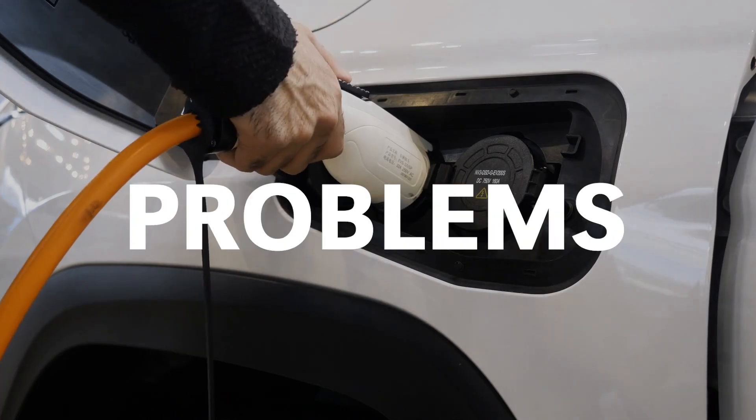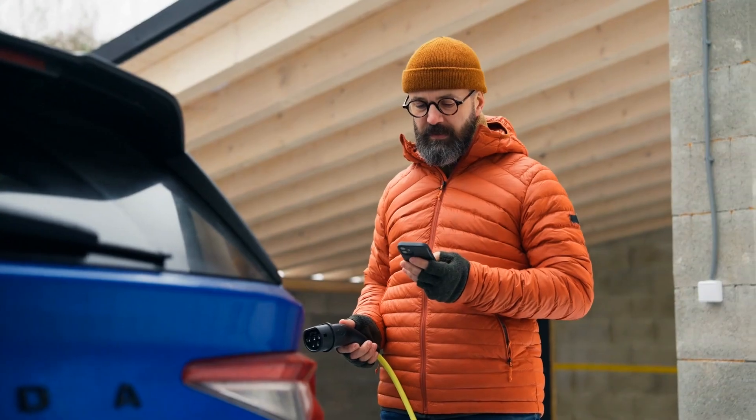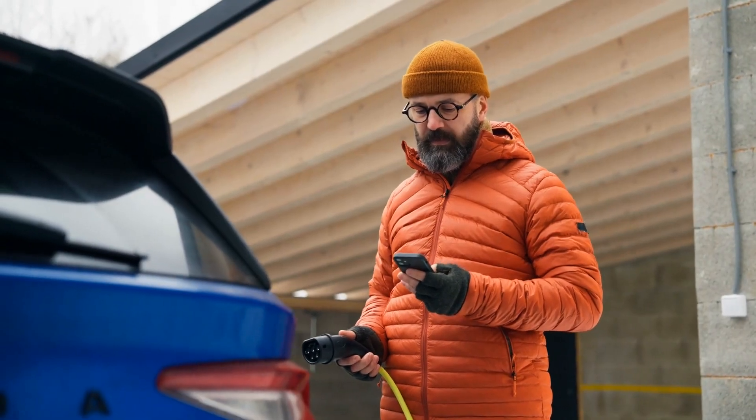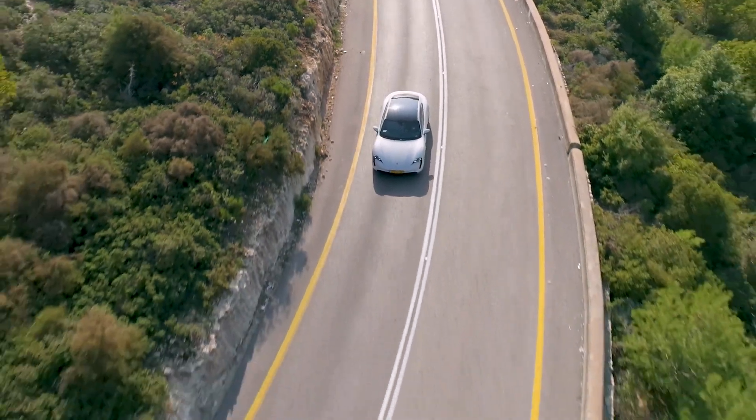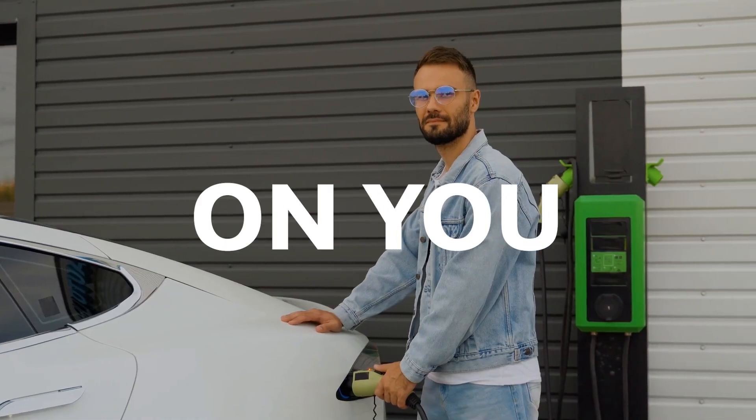Over 80% of EV battery problems come from small daily habits drivers don't even realize are hurting their cars. Yes, it's true — every battery loses range over time, but how fast it happens depends entirely on you.